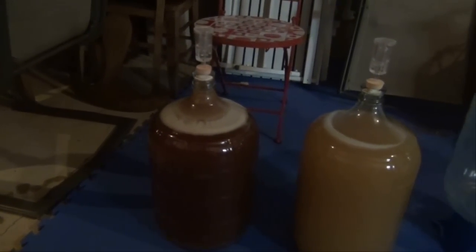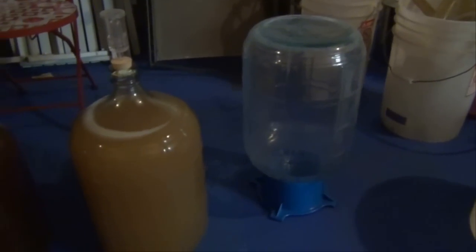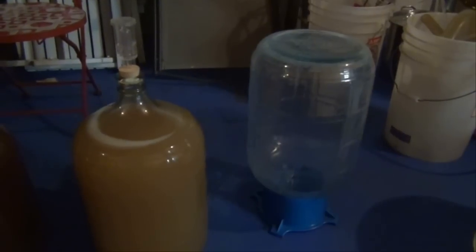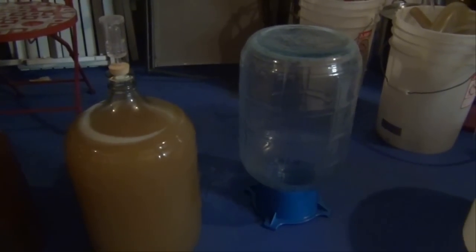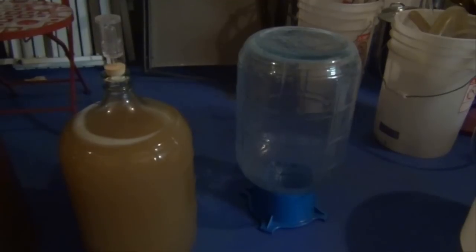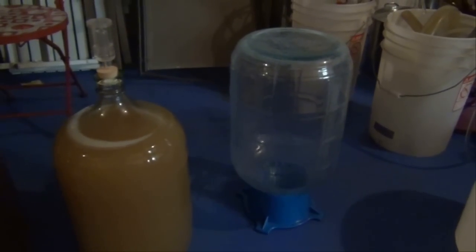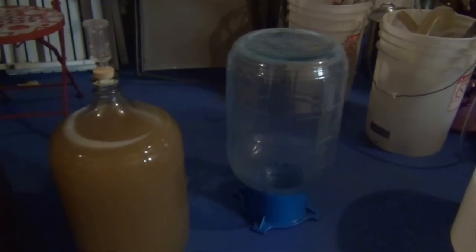I just came across this — my son found this carboy for me, so he gave it to me and we cleaned it out a little bit. What we're going to do is make a hard cider coming up shortly and put it in this new carboy.